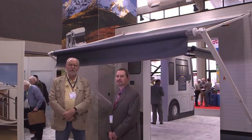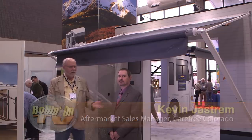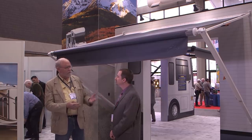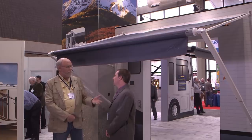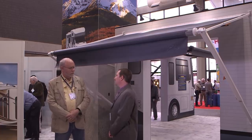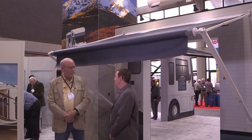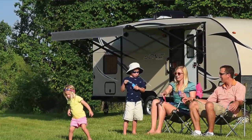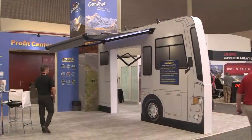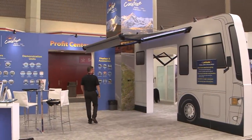We're here with Kevin Jastrom, the aftermarket sales manager for Carefree of Colorado, one of our new sponsors. Kevin, what can you tell me about your aftermarket products? What's new this year, or what's the latest for the awning aftermarket part of the business? Well, along with a lot of the support and products that we put on OEM — on the manufacturers' units — we have a large aftermarket presence too, with several products.